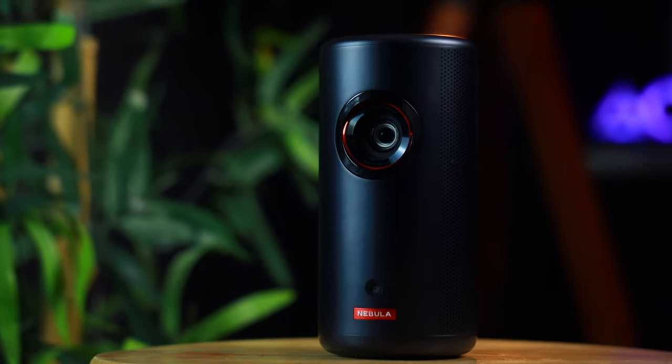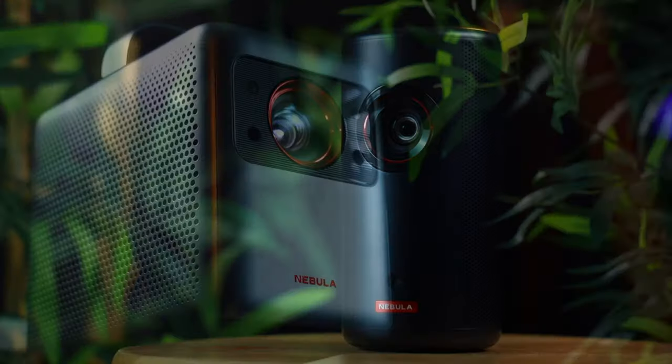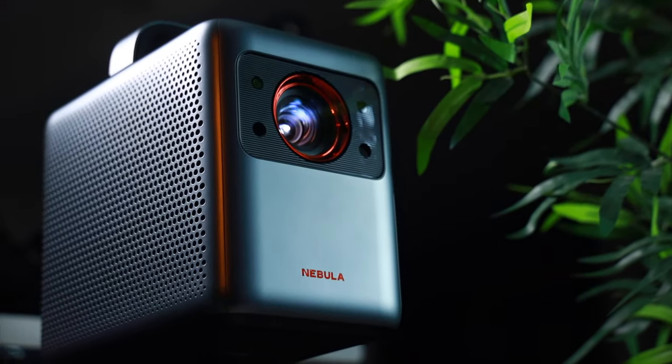In the end, it's all about the experience you're looking for — whether it's a portable big-screen experience for camping, or more of a permanent setup in your living room. Both the Nebula Capsule and the Nebula Cosmos have got you covered. With their impressive image and sound quality, you're sure to have a great viewing experience no matter which projector you choose. Go ahead and choose the one that suits your needs best, and enjoy the ultimate viewing experience with Nebula.